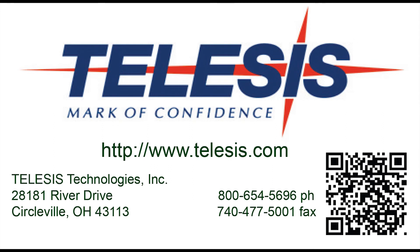Telesys Technologies has a system for all of your marking applications. Visit us on the web at www.telesys.com.